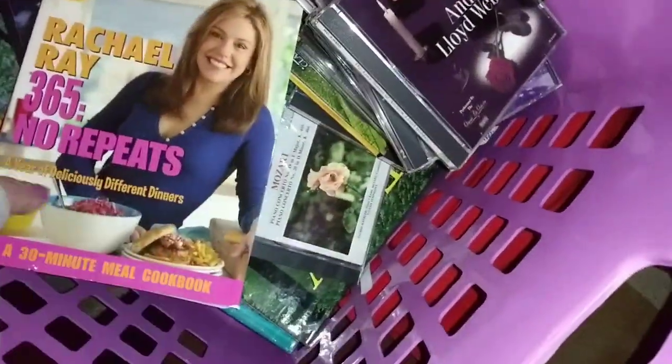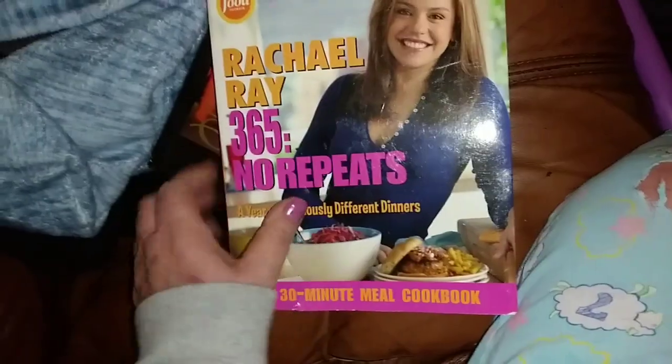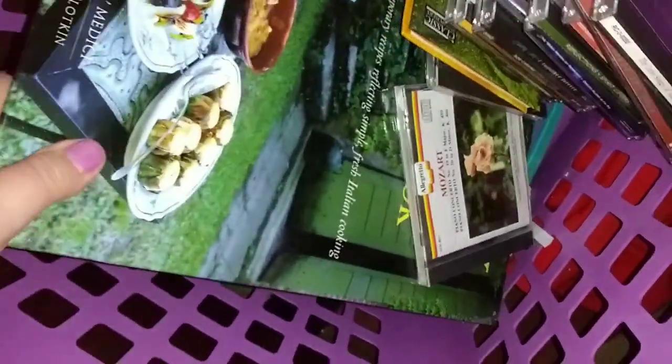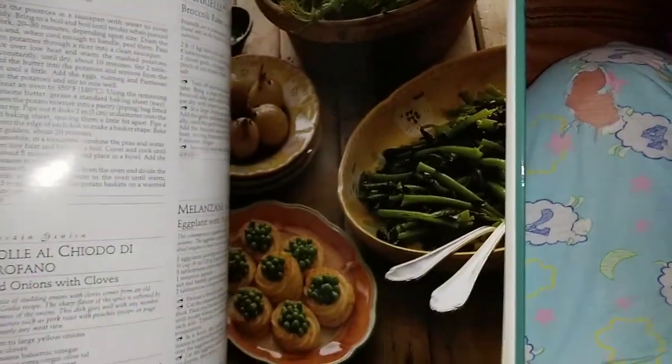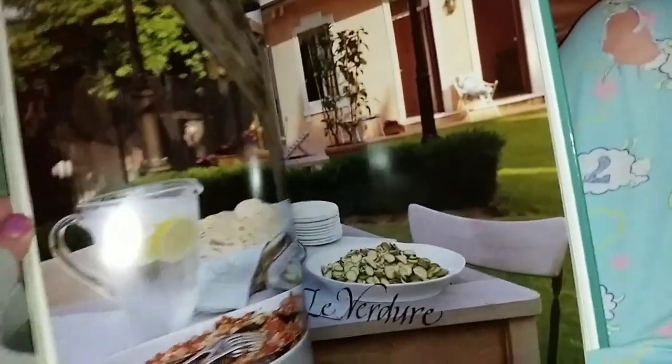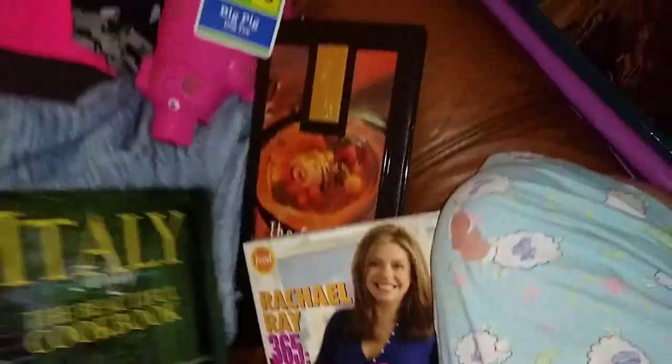Here's Rachel Ray's 365 — I guess it's another cookbook type thing. And I love these kinds of books — there's a nice big 'Italy the Beautiful' cookbook. I love these big cookbooks. I love Italian food, it's my favorite favorite favorite in the world. My favorite food is Italian.